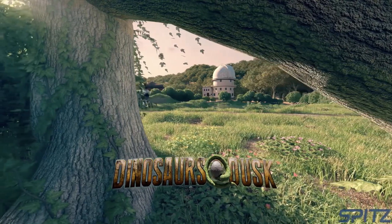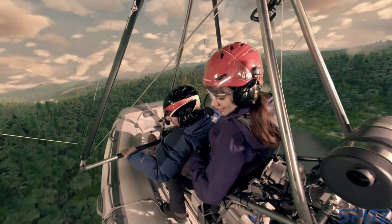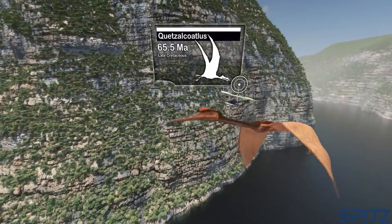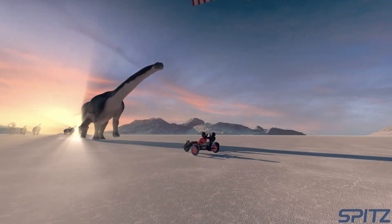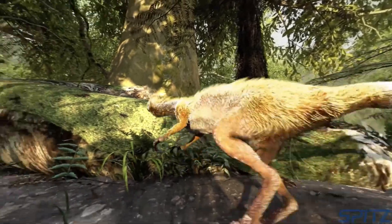We also offer a few movies for younger audiences like Dinosaurs at Dusk. This is a learning adventure of a father and his teenage daughter Lucy who share a fascination for all things that fly. They travel back in time to meet the ancestors of modern day birds, the feathered dinosaurs.